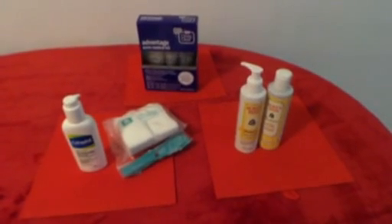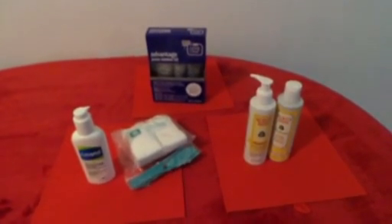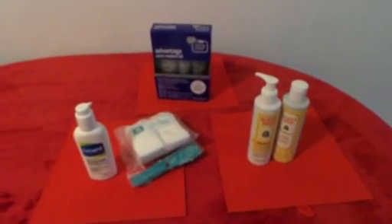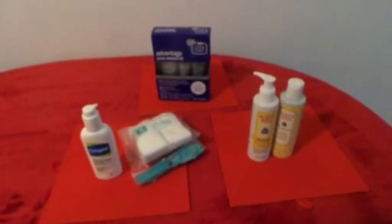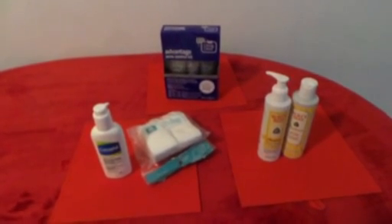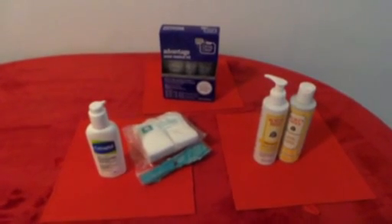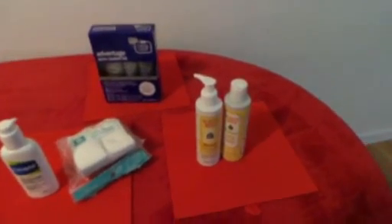Hi guys, this is your girl Curls All Day 43. I'm coming to you today with a quick video about my favorite products for the month of February and half of March. These are the products I have constantly been picking up for the entire month of February and half of March — which I think today is March 14th, happy birthday Ty — so let's get started.